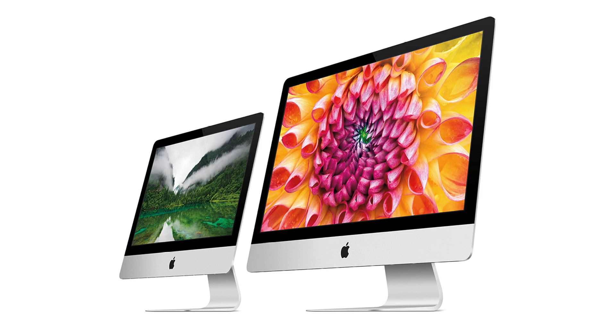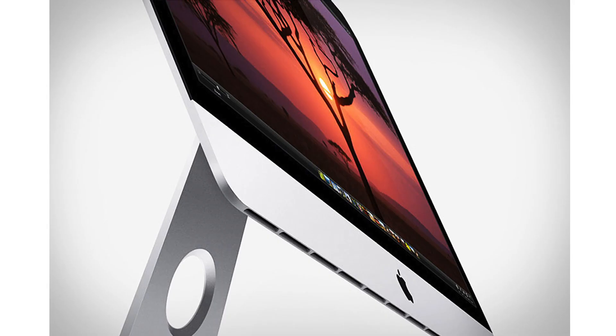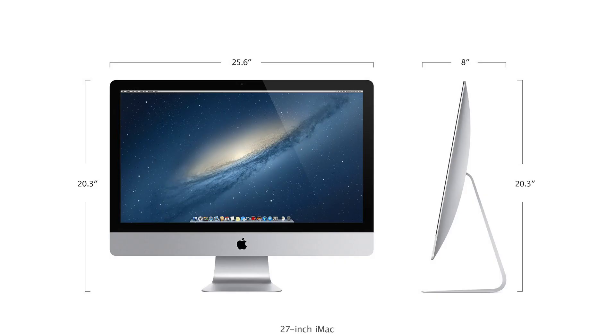What's up everyone, Justin with Jitsgap here, and today I'm here to give you an overview of the just announced redesigned iMacs. There are a lot of things new on these iMacs. First off, the iMac comes in at 5mm thick at its thinnest point.